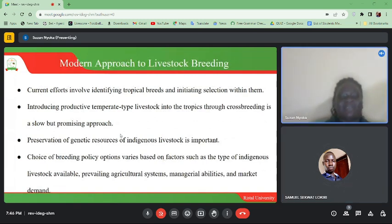The modern approach to livestock breeding: current efforts involve identifying tropical breeds and initiating selection within them. Introducing productive temperate-type livestock into the tropics through crossbreeding is a slow but promising approach. Preservation of genetic resources of indigenous livestock aids conservation. The choice of breeding policy options varies based on factors such as the type of indigenous livestock available, prevailing agricultural systems, managerial abilities, and market demand.